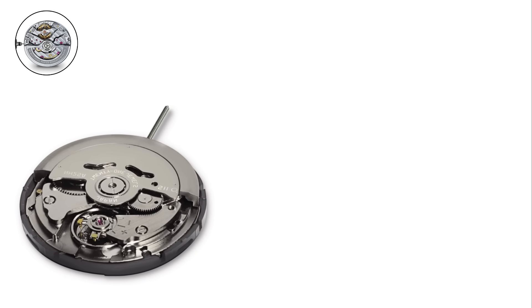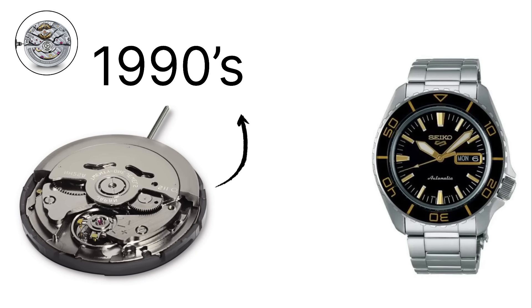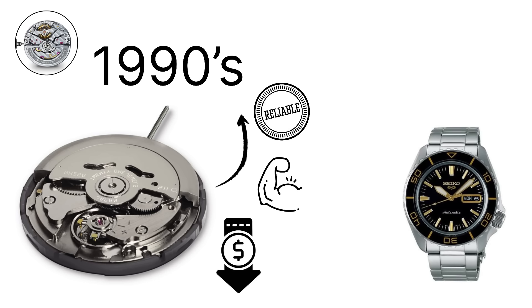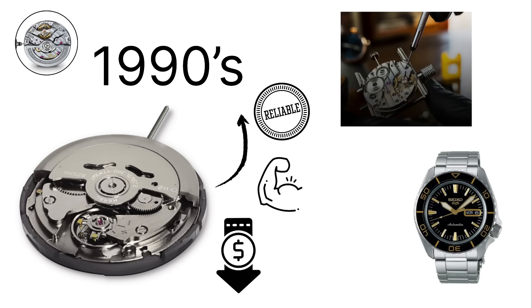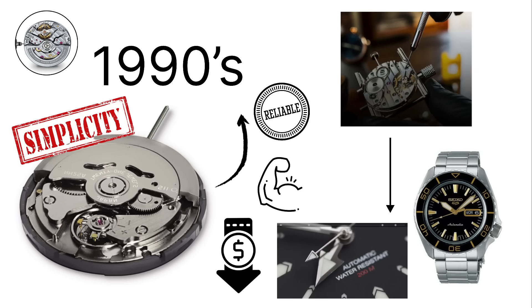The 7S series, introduced in the 1990s, became famous for powering the Seiko 5 sports watches. These movements are inexpensive, durable, and reliable. They do not have hand winding or hacking, which means the second hand cannot be stopped when setting the time. However, their simplicity makes them almost indestructible.